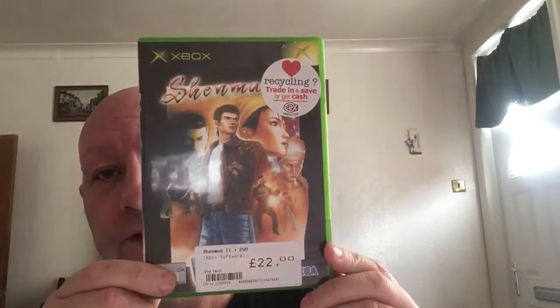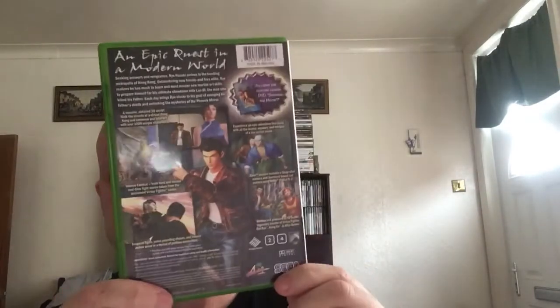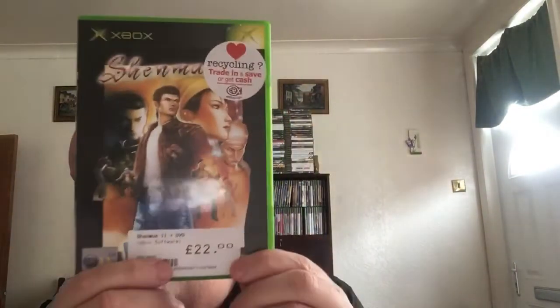Next is Shenmue 2 — it's a Dreamcast conversion and it's been remade on Xbox One. But this original Xbox version, it's dropped a hell of a lot in price. I didn't pay that much for it — CEX is a tenner. Complete and sold on eBay you might get as much as £15. Might be best going for the remastered Xbox One version, but the Dreamcast original is pretty pricey as well.